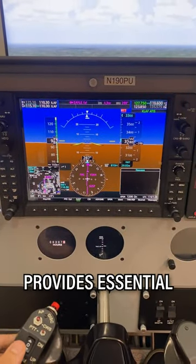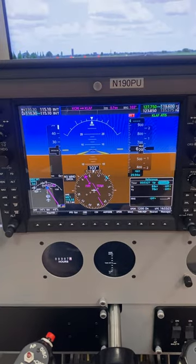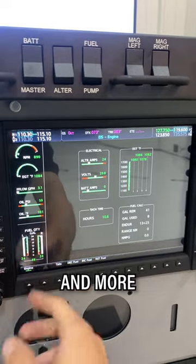The primary flight display on the left provides essential information for flight. Next to this lies the backup display for the unlikely case of an avionics failure. Lastly to the right we have the multi-function display. This serves to provide maps, charts, airport information, engine readings, and more.